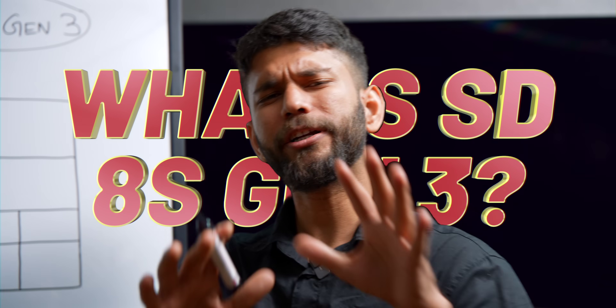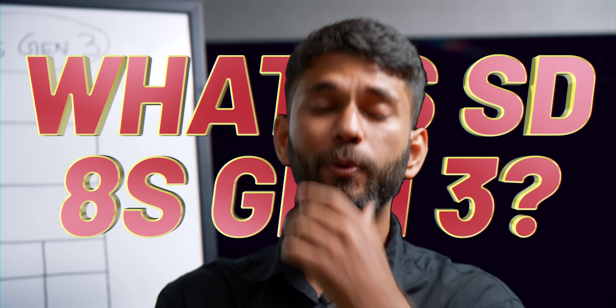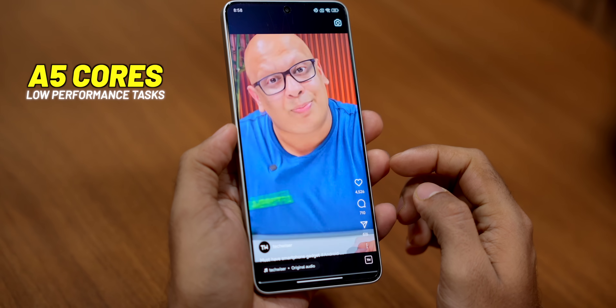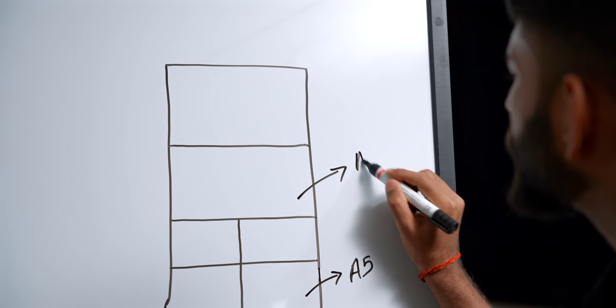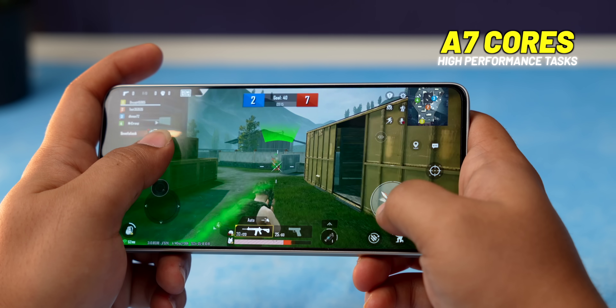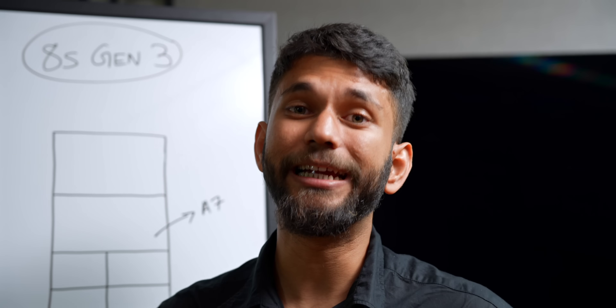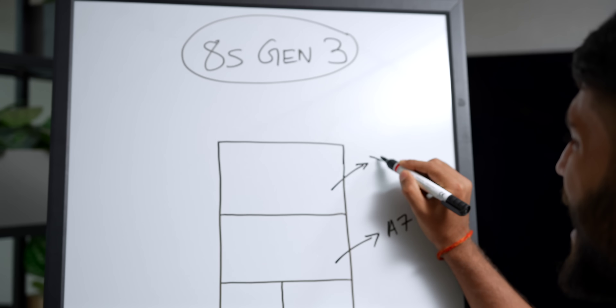There are two reasons which make the Snapdragon 8S Gen 3 different. In simple words, mobile processors these days have three types of cores. There are efficiency cores for smaller tasks like scrolling, Instagram reels, and downloading videos. Then there are performance cores for slightly higher tasks like rendering, editing a video, and playing games. But this is where Snapdragon 8S Gen 3 is different — it has one Cortex-X4 core, which is the most powerful and biggest core in mobile processors as of now.